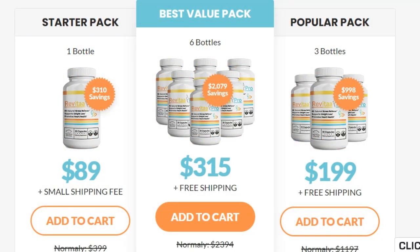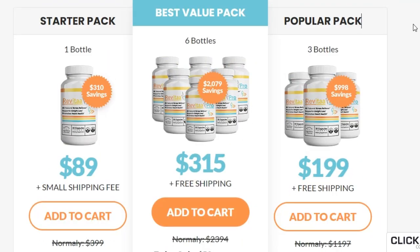Just be careful on the site where you will buy, to not end up harming your health with products that are not legitimate. That's what I wanted to talk about in my honest review about the Revita Pro product. If you have any questions, please let me know in the comments. Thanks for watching.